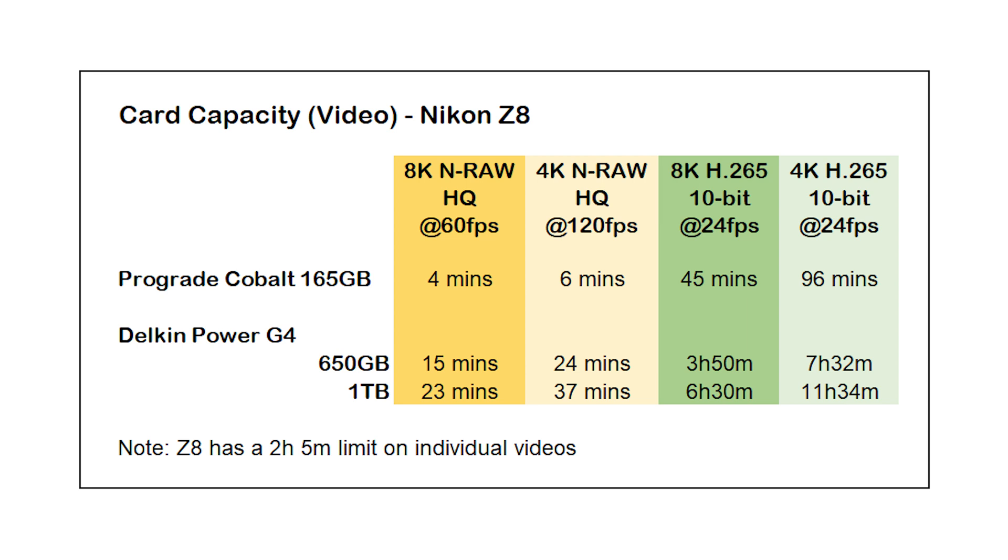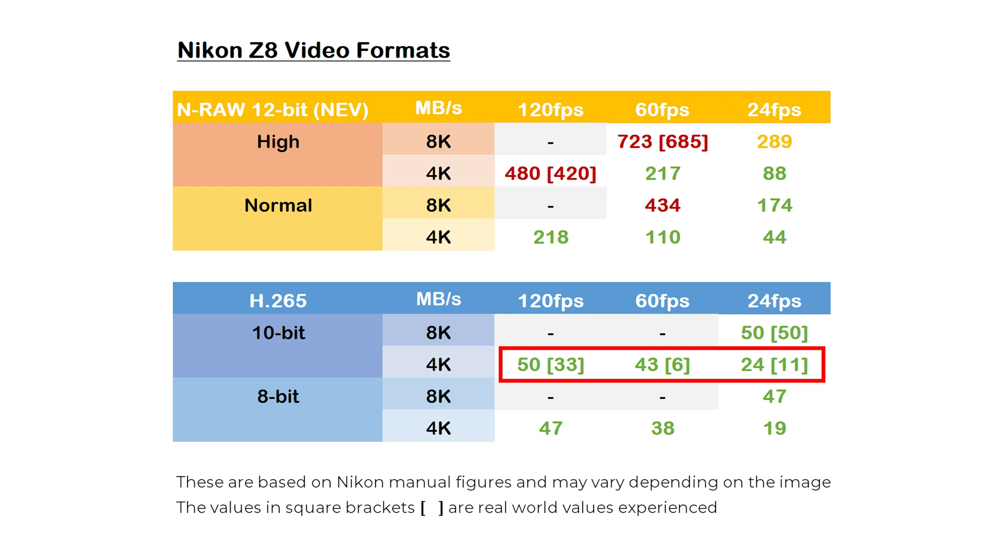Let's double click on video and start with a quick look at capacity. The figures here come from what the camera display shows as being available on each card, or the Nikon manual if necessary. Interestingly, particularly with H.265 and 4K, I'm finding that the bit rates I'm experiencing in the real world are much better than the manual or the camera indicates, which would suggest you can actually achieve much higher levels of video recorded to these cards, potentially in H.265 and 4K.